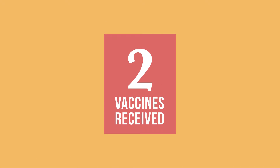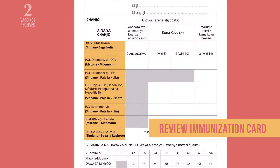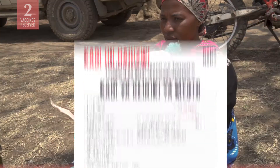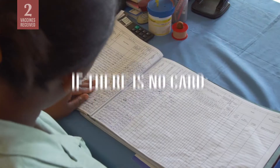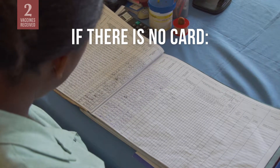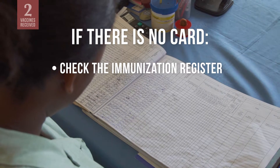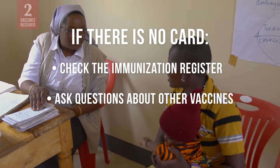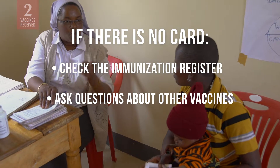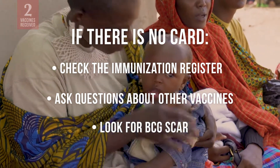Next, verify which vaccines the infant already received. This information will be listed on the immunization card if the caregiver has one. Immunization information may also be part of a mother-child health record. If there is no card, you can do one of three things: ask if the infant has visited the clinic before and check the clinic's immunization register; ask the caregiver questions to help her remember each vaccine the infant should have received; or look for a BCG scar, which is usually on the left arm or shoulder.